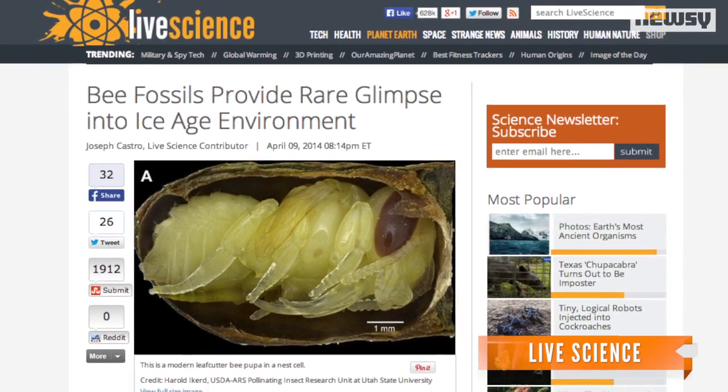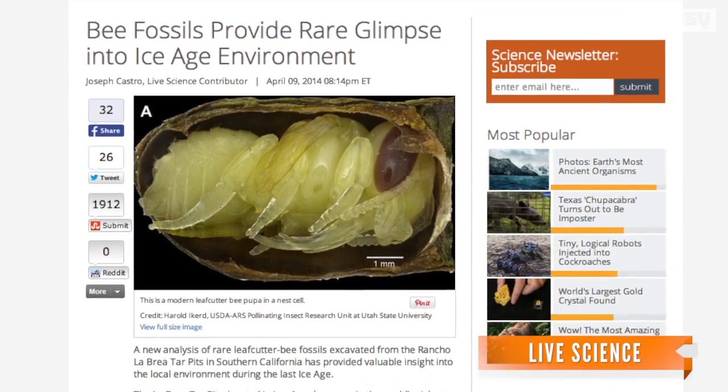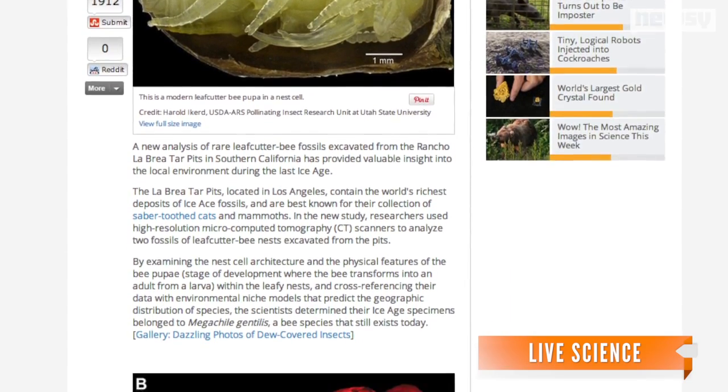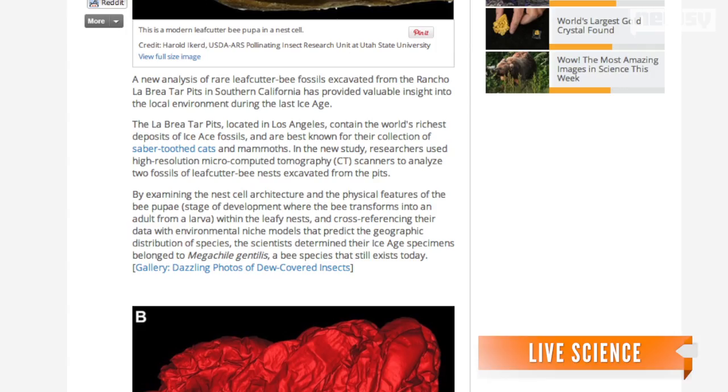Live Science reports researchers concluded that the mother bee purposely planted her babies in the ground, as is common with the leaf-cutter bee. Because the nest was planted near an asphalt pipe, it became trapped in the tar.